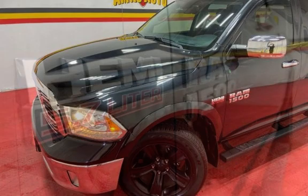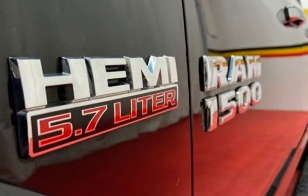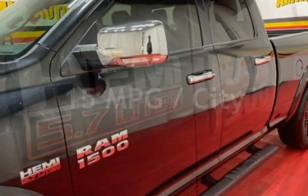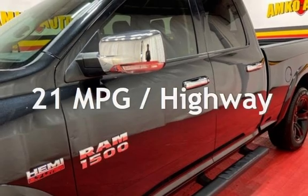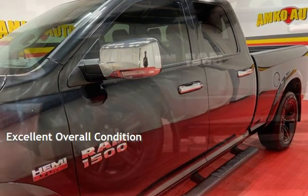This Ram is a great value with less than 45,000 miles on the odometer. Estimated fuel economy for this vehicle is 15 miles per gallon in the city and 21 miles per gallon on the highway. This vehicle is in excellent overall condition.